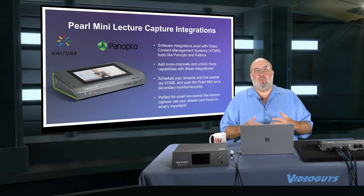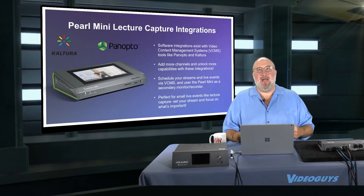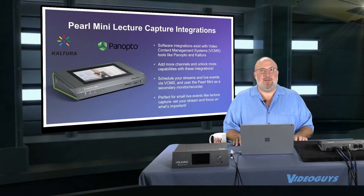Right now with the CARES money, we're hearing from schools and universities that are buying 10, 20, 50, even 100 of these devices at a time to deploy them throughout their entire system.